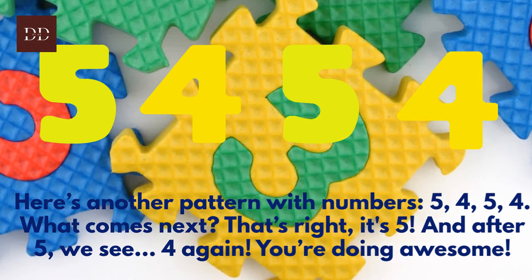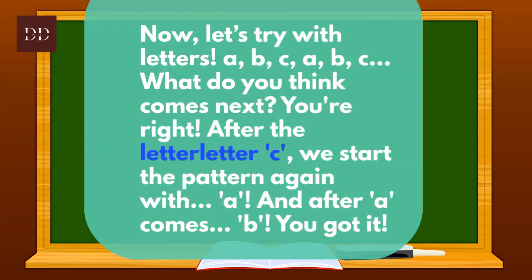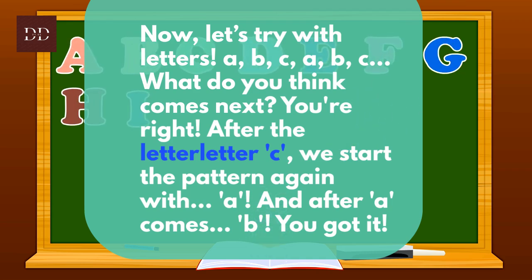You're doing awesome! Now let's try with letters: A, B, C, A, B, C. What do you think comes next? You're right! After the letter C, we start the pattern again with A. And after A comes B. You got it!